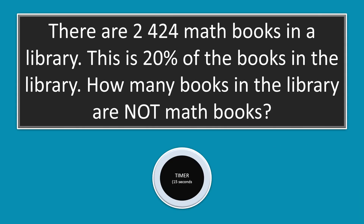There are 2424 math books in a library. This is 20% of the books in the library. How many books in the library are not math books? Try to solve this problem for 15 seconds, but if you still need more time to solve it, you may pause the video. Then let's compare our answer and solution. Please share how you solve the problem by leaving a comment below.